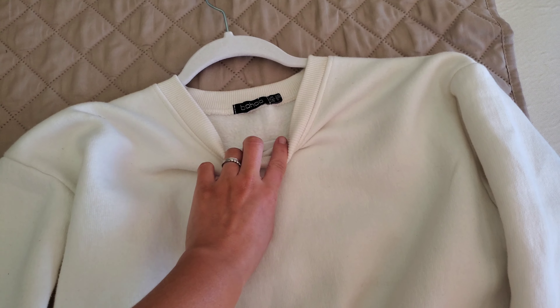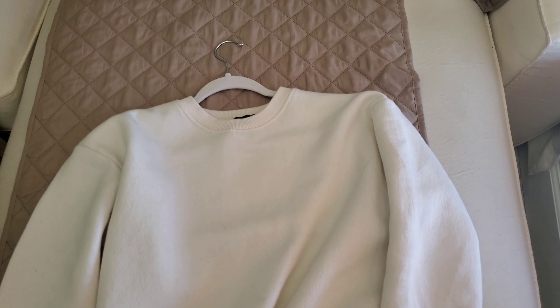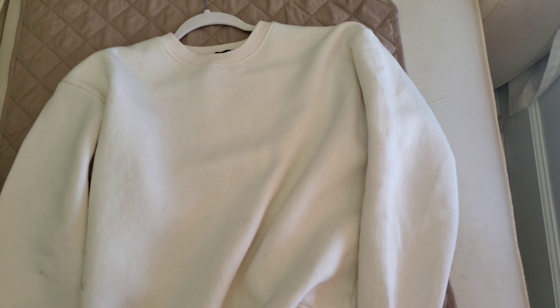This crew neck is a little bit more thick — I would say it's more winter appropriate and probably a little bit more difficult to layer, but it is quite nice to put on top of a t-shirt or tank top.